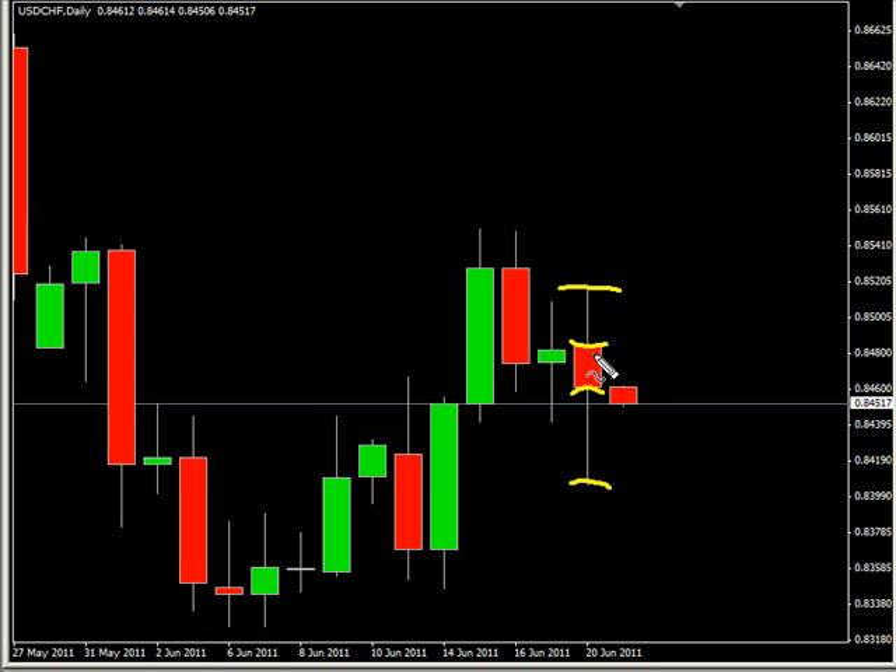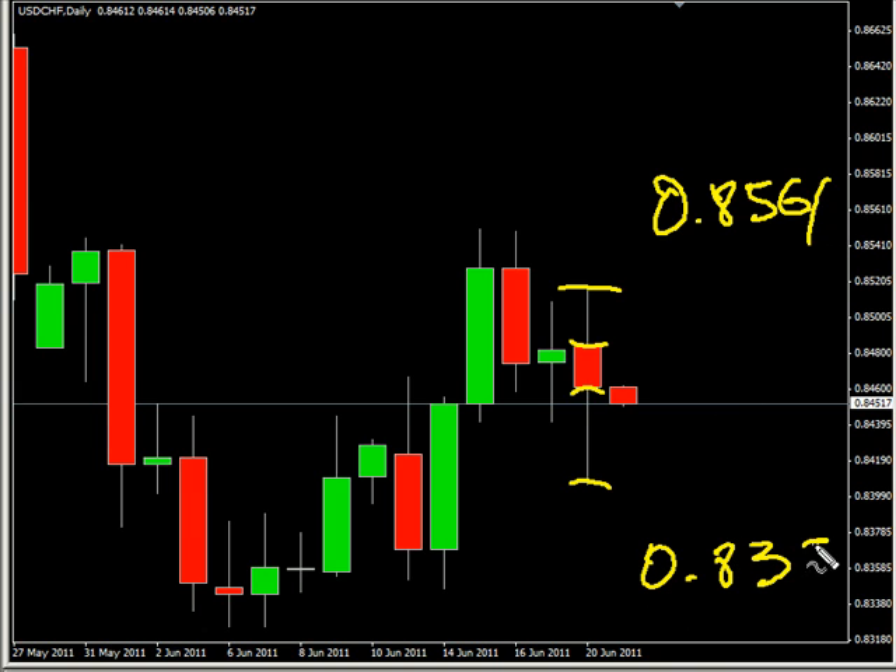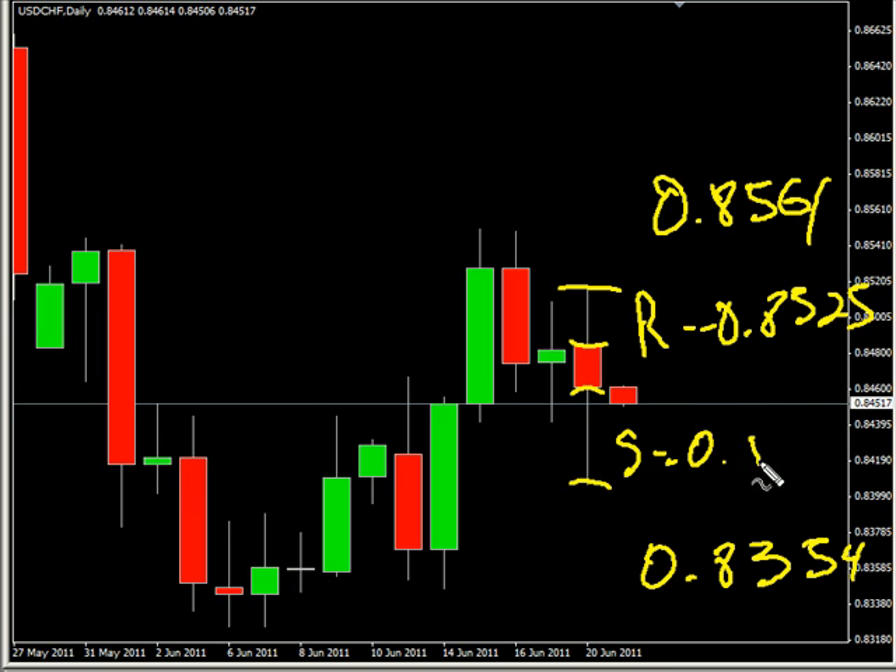The US/Swiss pair closed down, had a pretty decent range compared to the body of the candle, and is moving sideways overall. Look for it to potentially go as high as 0.8561, possibly as low as 0.8354. Look for some resistance around 0.8525 and some support around 0.8395.